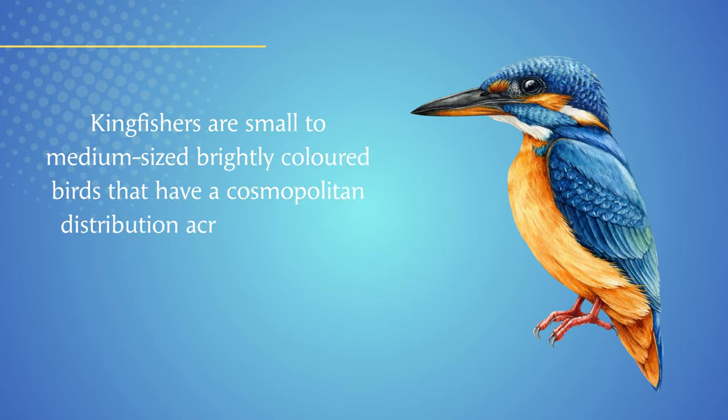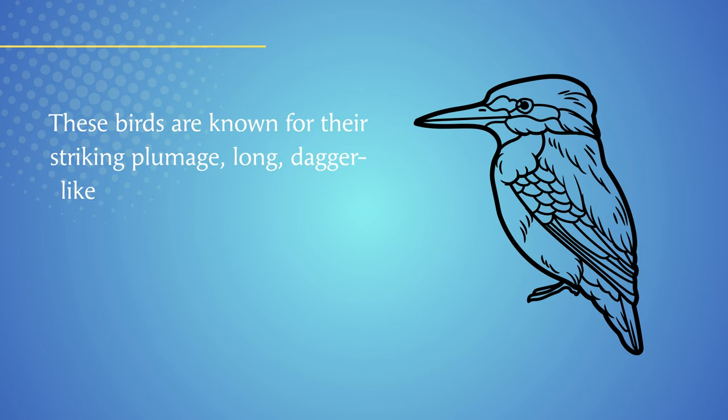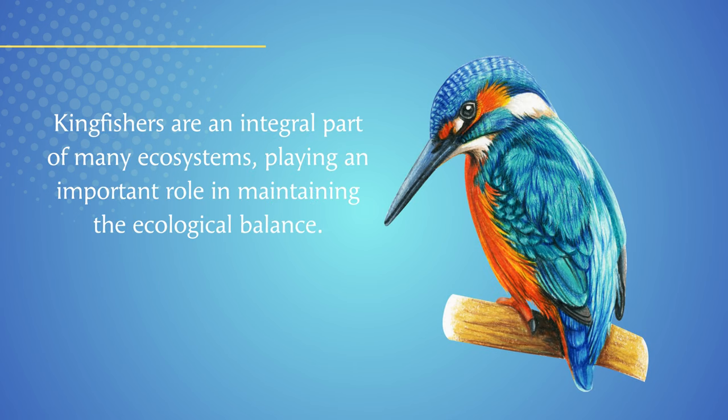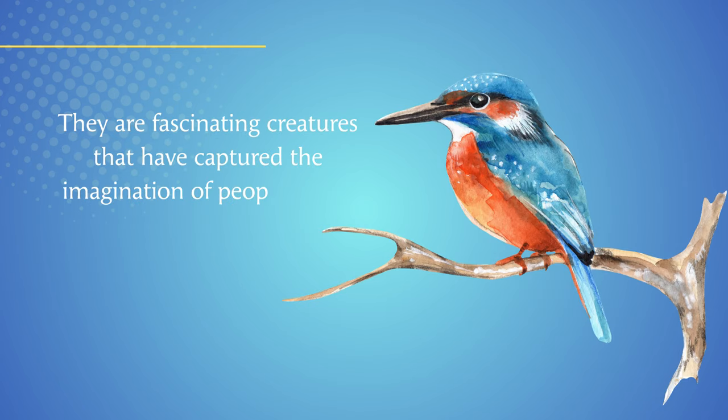Kingfishers are small to medium-sized, brightly colored birds that have a cosmopolitan distribution across the globe. These birds are known for their striking plumage, long dagger-like bills, and excellent vision. Kingfishers are an integral part of many ecosystems, playing an important role in maintaining the ecological balance. They are fascinating creatures that have captured the imagination of people across cultures and time.